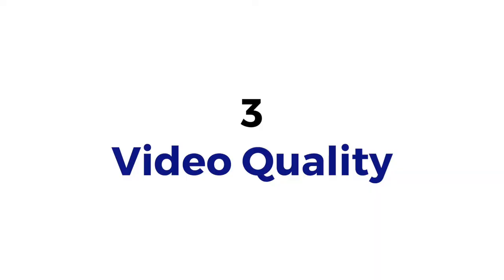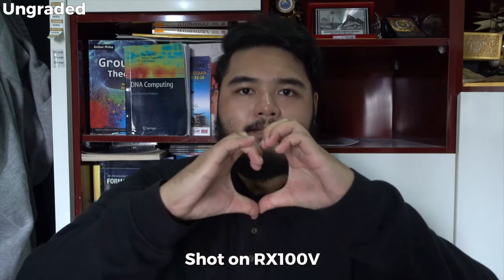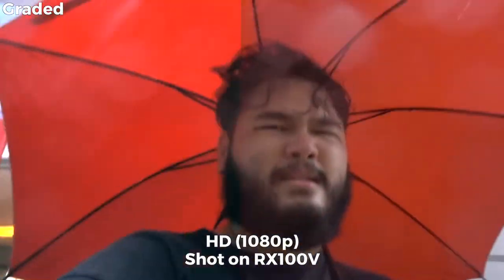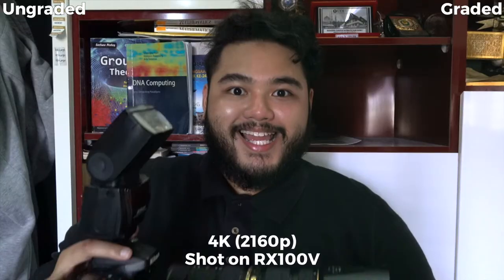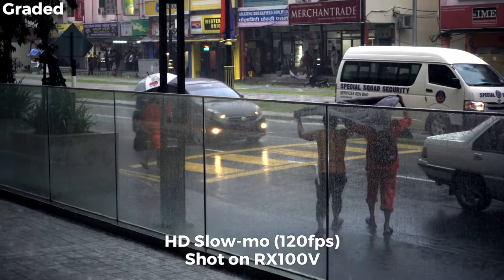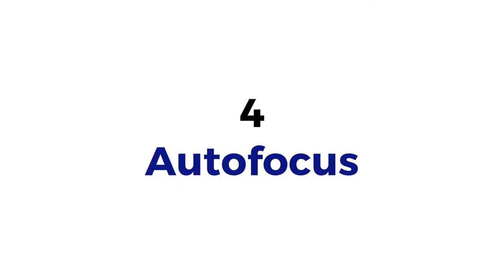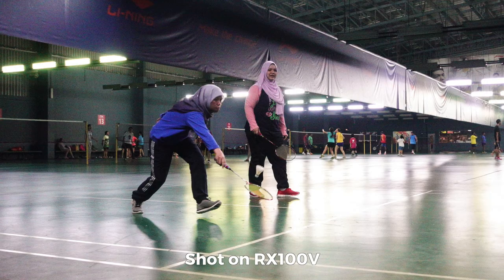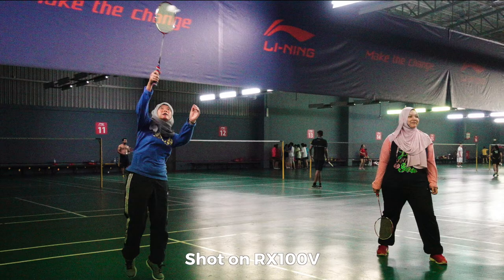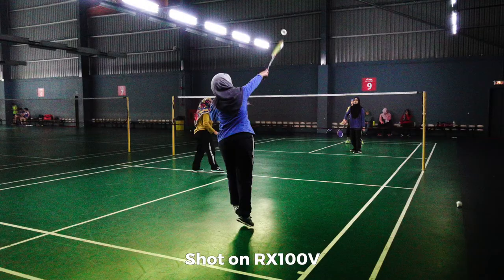Not only that, the video quality on this camera is without any doubt crazy good. 1080p HD is fantastic, 4K is crispy, and slow motion is really appreciated. Another remarkable feature of this camera is its lightning speed autofocus. Even shooting sports in very low light conditions, the camera was able to lock on focus and track the subject.